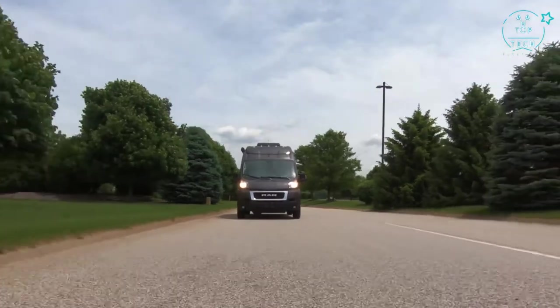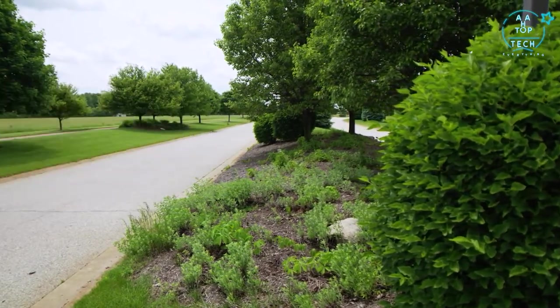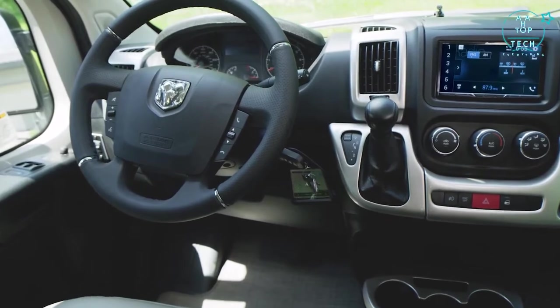The 2021 Sequence from Thor Motor Coach — taking you wherever you make those moments happen. Your send-off starts in here: a luxurious cabin brimming with technology and comfort for your travels.